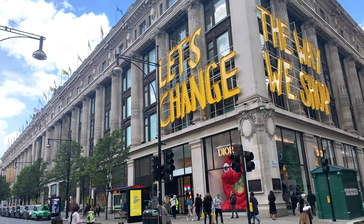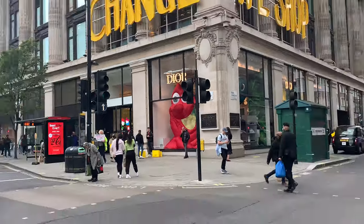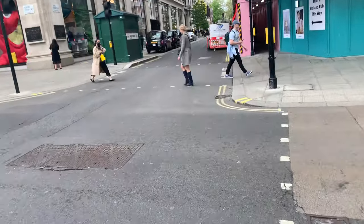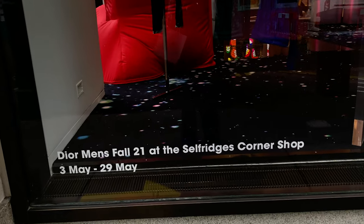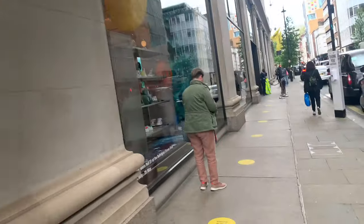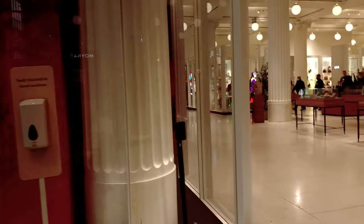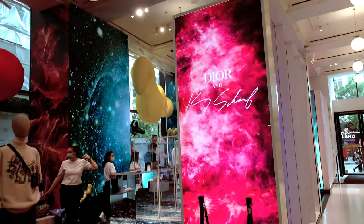What's up guys, so today we're heading to Selfridges for some luxury shopping. That's Dior! We're going to Selfridges for some luxury shopping as usual. The Dior man 421 at the Selfridges corner shop — we head into the store to see what they've got.